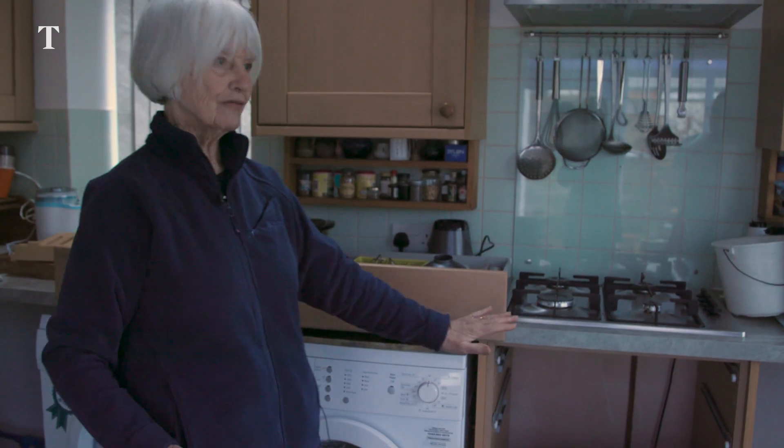I've just got gaps where I could have low cupboards. It's not worth it. I've just put them up in the hope that the flood doesn't rise.